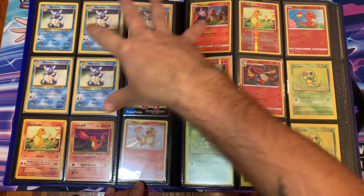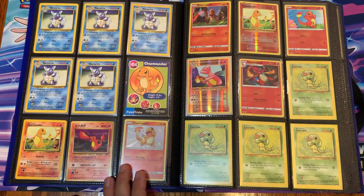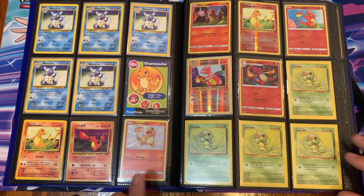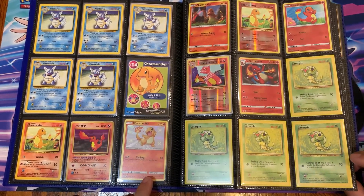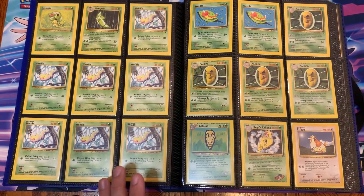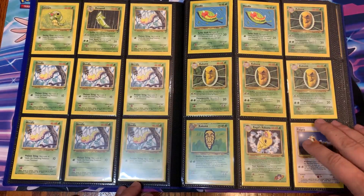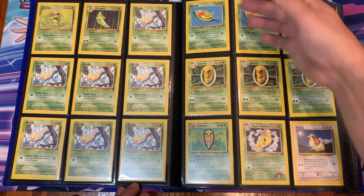Obviously I put the Charmanders and the Squirtles on the opposite side for whatever reason — I put fire after water. I don't know why but I already put it in, didn't feel like changing it. There's a shiny Charmander in here. I don't think I've ever had a shiny Charmeleon so that didn't make it in. Obviously we have the Weedles — got basically an entire page's worth of Weedles.